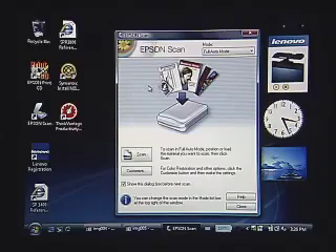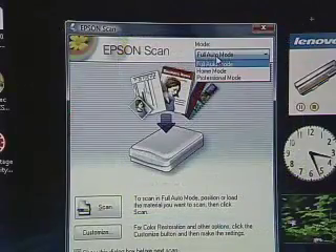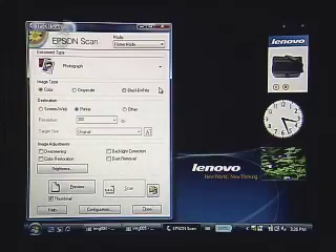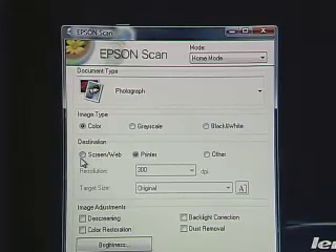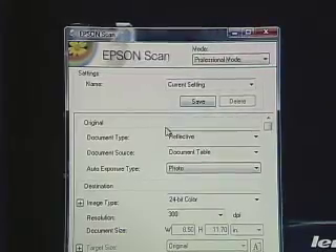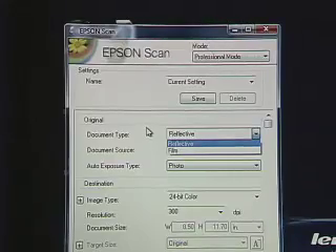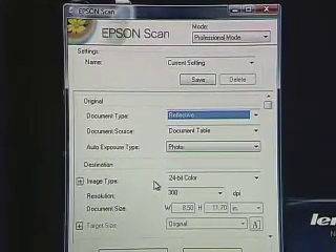I've launched the Epson Scan software, which is very advanced software that makes scanning very easy. They have a full auto mode, which is what we're going to use to scan in our photo here. But if you want a little more control, you can also go into a home or professional mode. The auto mode is almost always going to make the correct selection for all settings. But if you want more control — say you're scanning to email and don't want a high-resolution file — you can set those settings within this dialog box. And if you're a professional, you can choose the type of document, whether it's a transparency, film, or reflective like a photo, and set additional settings like the depth of color.